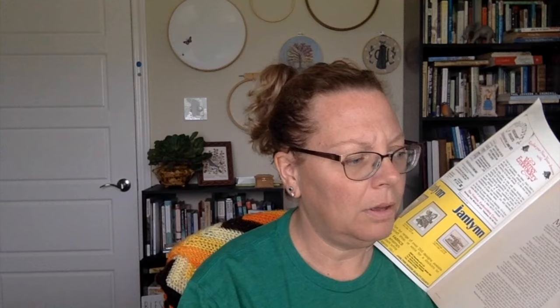When you open the magazine, there are advertisements of things that were of the time. Those of you who are dragon stitchers or medieval stitchers, look at those Jandlin kits! And the carousel — that makes me think of Corinne of Corey Creates; she has several carousel horses. So pretty. The carousel was 31 pounds in 1993. That's awesome. I wonder what it is now.